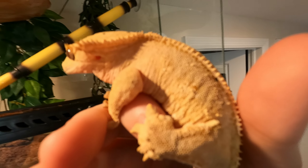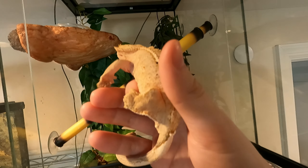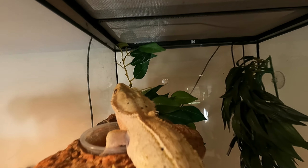She gets very antsy and doesn't like being handled for too long, so I'm going to put her back right now. But this is Butter's enclosure.